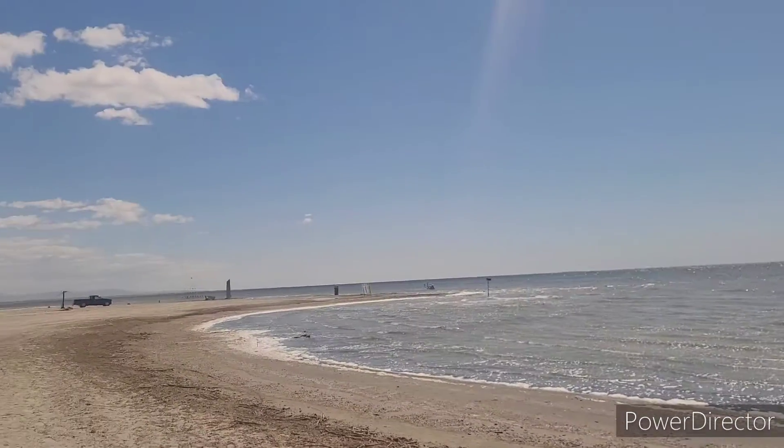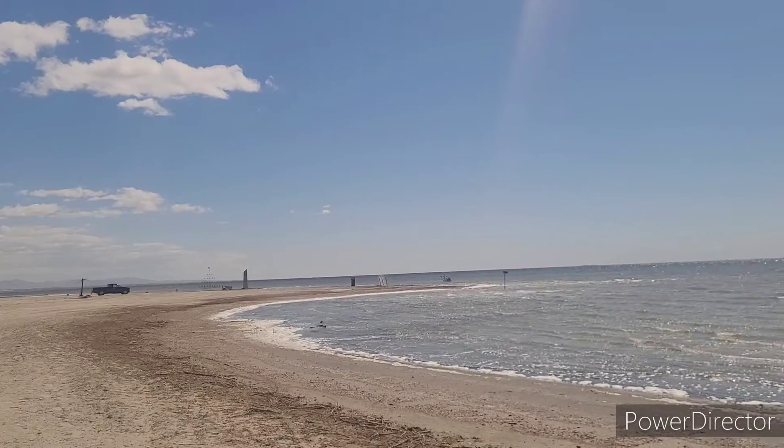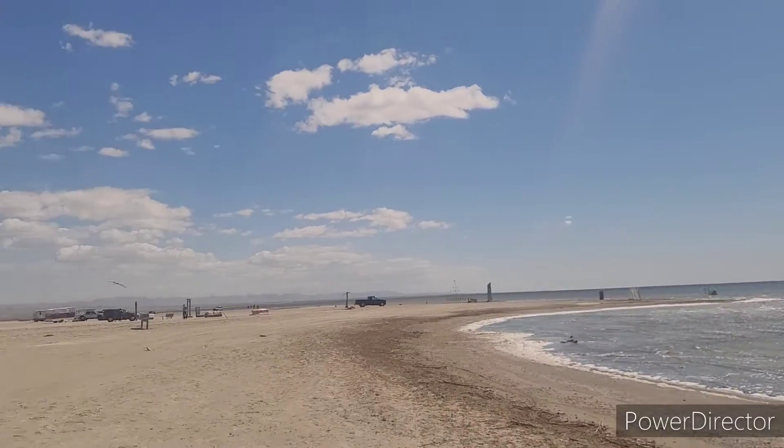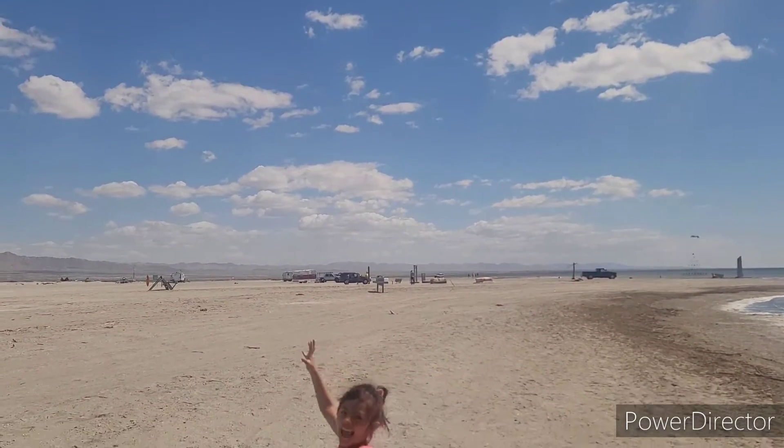This is kind of no man's land, you know. It's not really patrolled or anything. If you want to dump a body, just do it here.